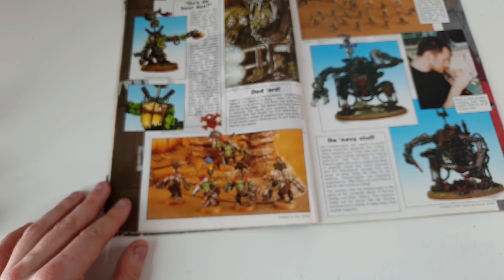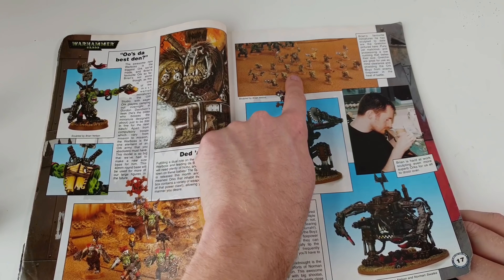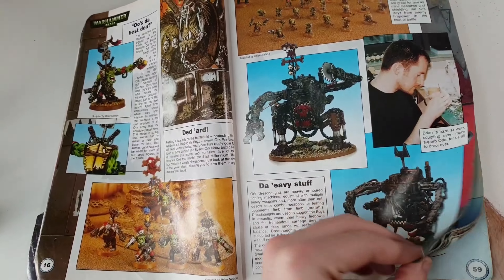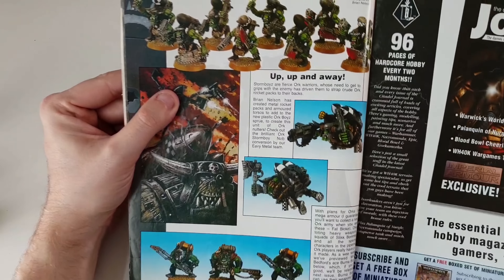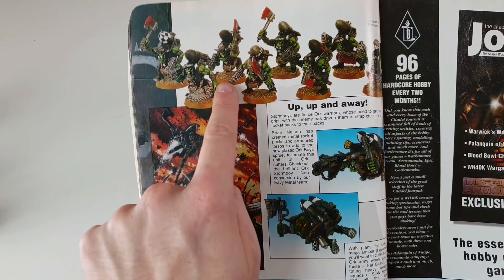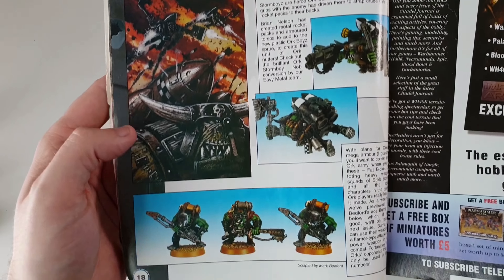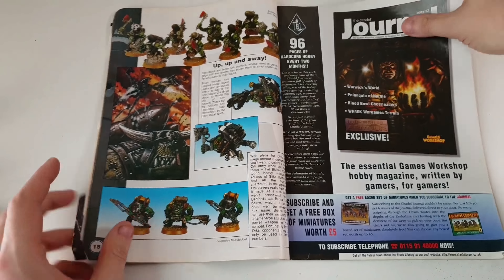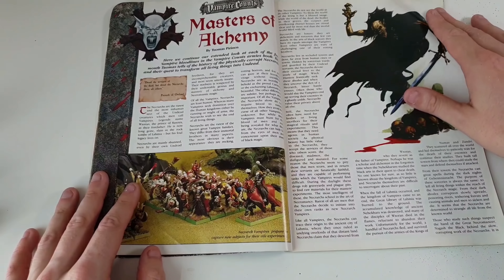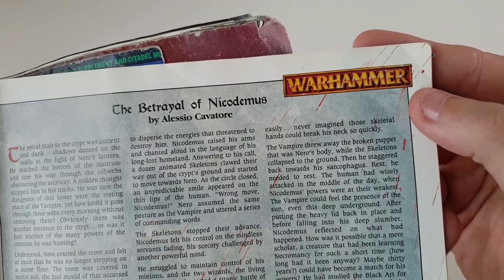There are your Shoota Boys, your Sluggas and Choppas. And your 'Ard Boys down here. There's your new Gretchin as well — look at them, that's cool! These are the old Stormboyz. I wonder if you can still buy them — it would be quite cool to add some to my army for flavour. The old Burna Boys, when you used to have to buy them in blister packs — two metal Burna Boys. And a bit of Fantasy stuff which is no more unfortunately; you will never see that logo in Games Workshop again.